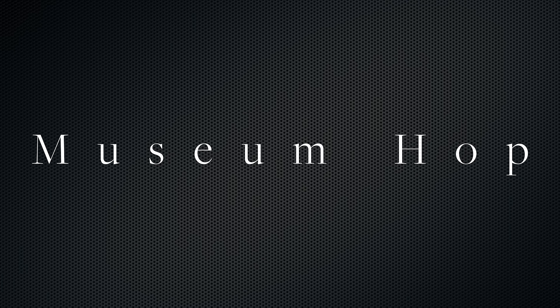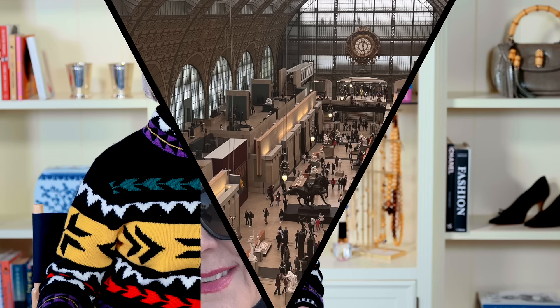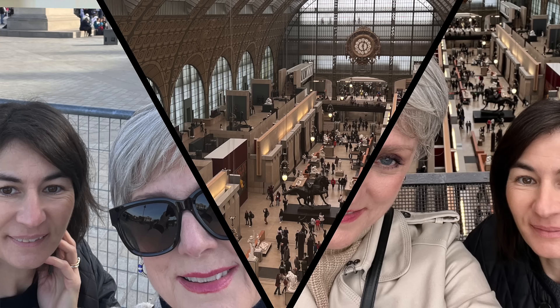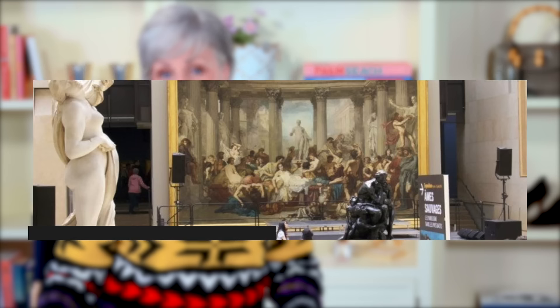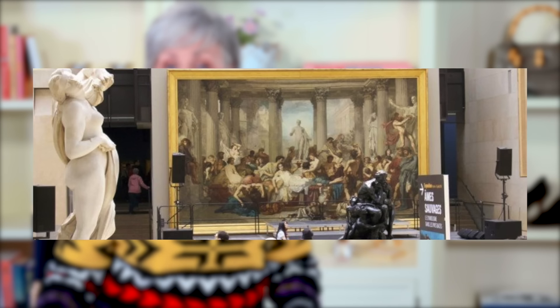Museum hop. No matter your art preference, Paris has over 100 museums to keep you entertained, and many new and special exhibits begin in the fall, so you can be among the first to enjoy them when you visit Paris. Kelly and I purchased museum passes, which gave us unlimited access to the Musée d'Orsay and the Louvre, but we also stopped by a quaint little museum in Montmartre.